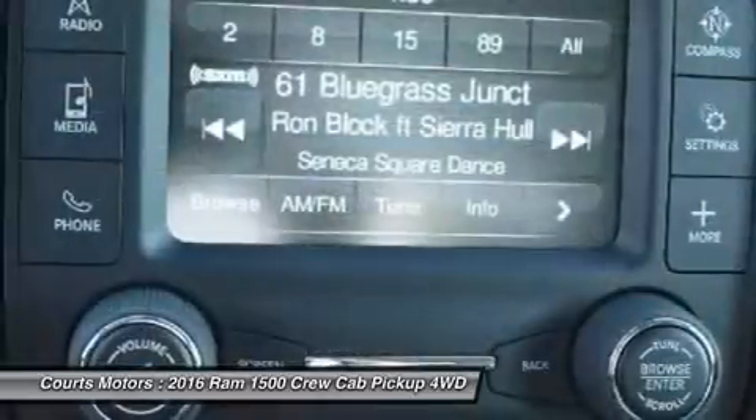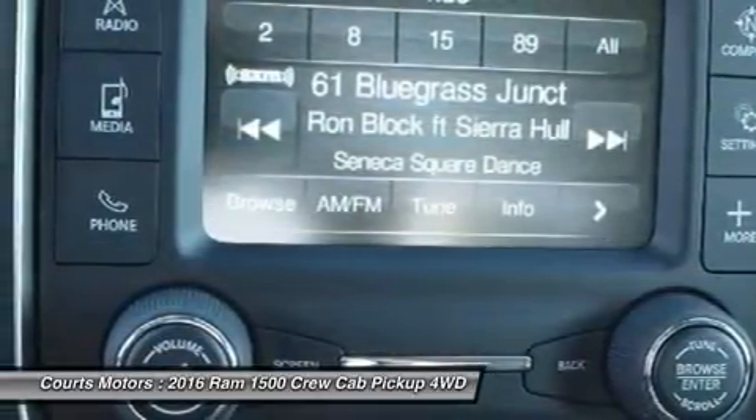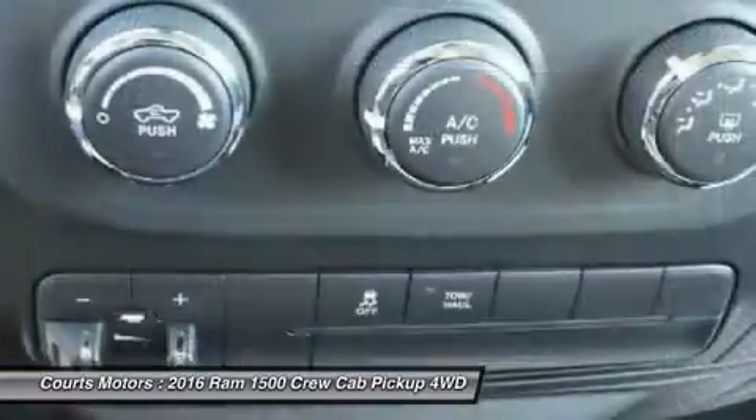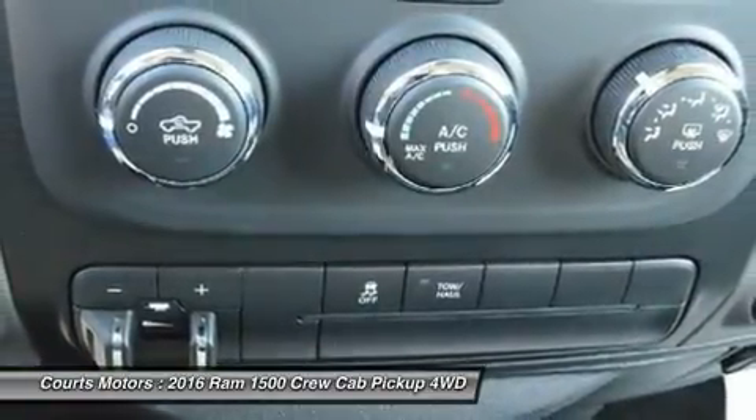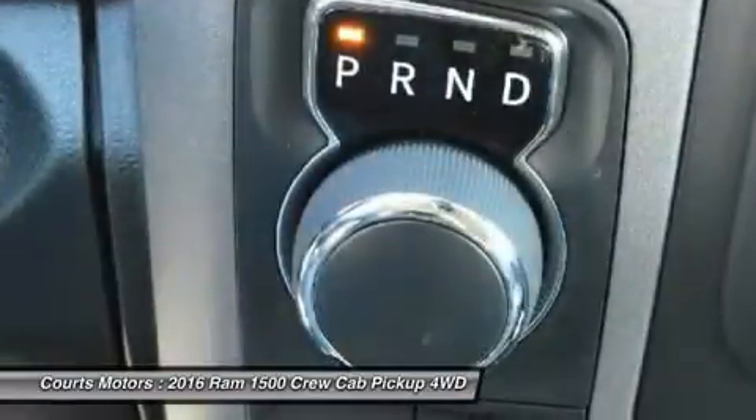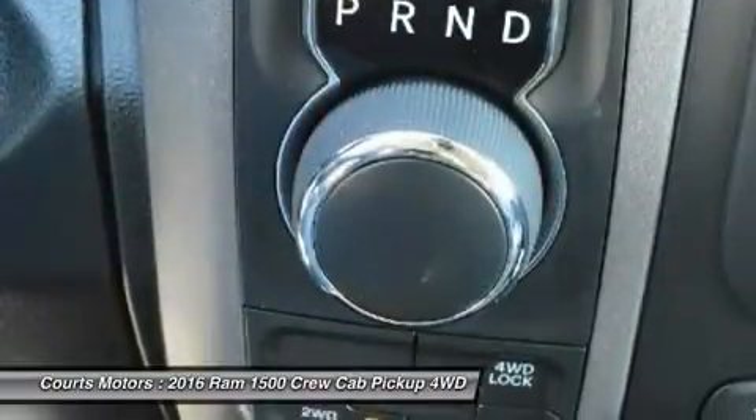RAM 1500 is the only light-duty truck in the U.S. with an available 8-speed transmission offering superior acceleration in low gears. Pair that with a 4-corner air suspension that keeps heavy loads level and you'll keep your payload on the right road.